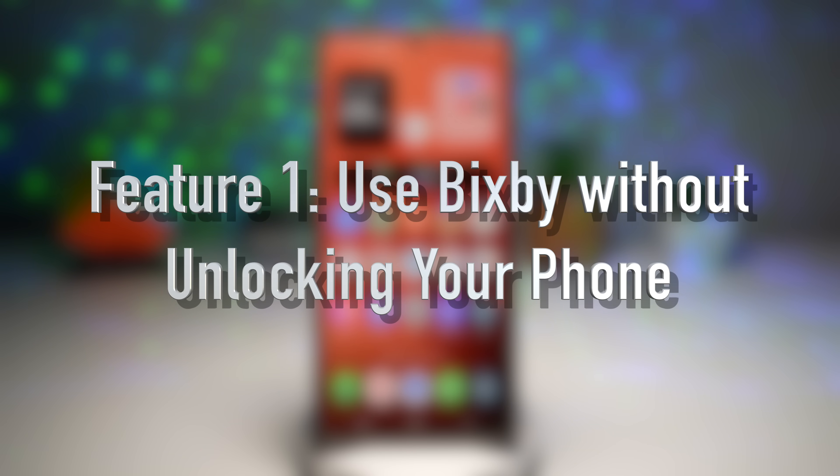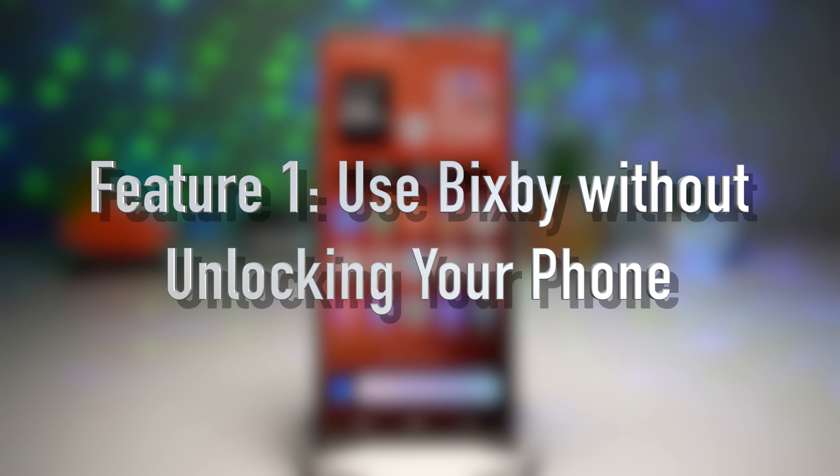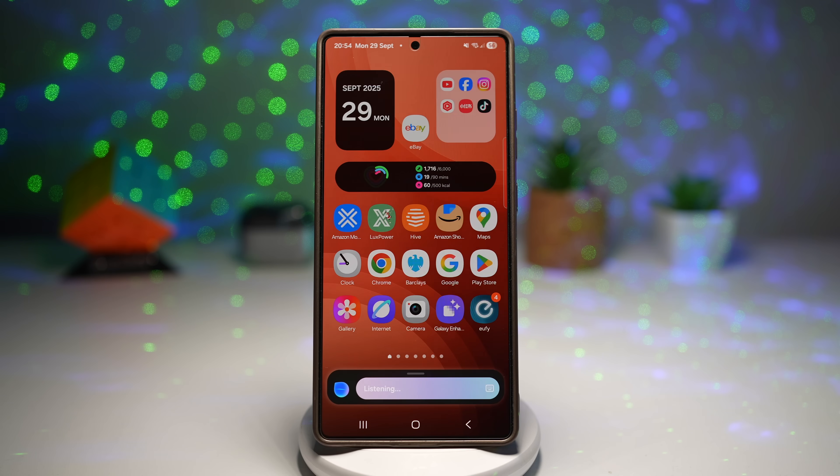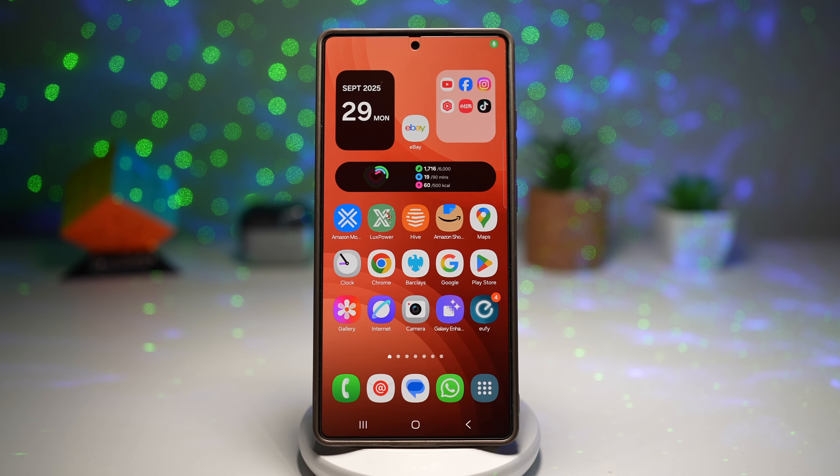The first feature is where you can use Bixby without unlocking your phone. Samsung has a built-in ability to trigger Bixby without unlocking your phone. This is perfect when your hands are full or you just need quick information. Let's go ahead and set up how to use Bixby while your phone is locked.